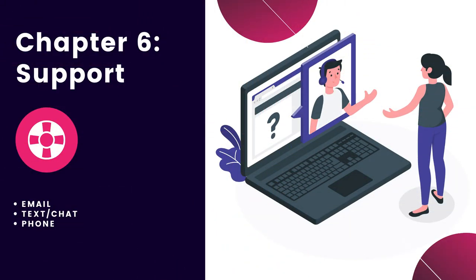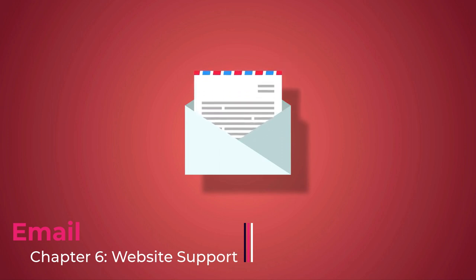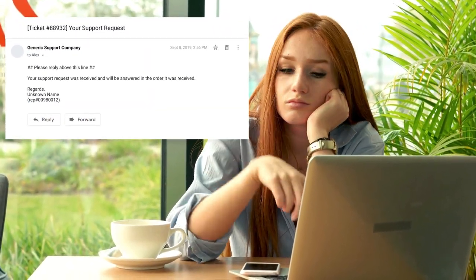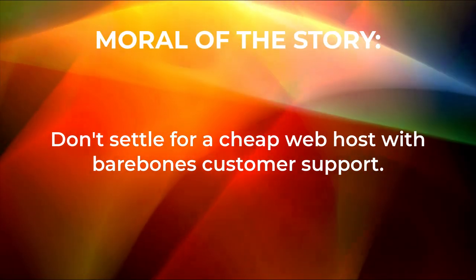Chapter six: website support. No matter how smart and skilled you are, at some point you will definitely need help. And when that day comes, you'll want strong customer support that gives you the help you need in the shortest amount of time possible. Popular customer support channels include email, text messaging or chat, and phone. Let's start with email. Email is still the most popular form of communication for businesses. But if you're making a lot of edits to your website, you'll want a web host that is responsive. Nothing is more frustrating than when you're experiencing a critical issue, you email your web host, and you receive an automated reply saying you'll receive a response within 24 hours — sometimes 48. Moral of the story: don't settle for a cheap web host with bare bones customer support.